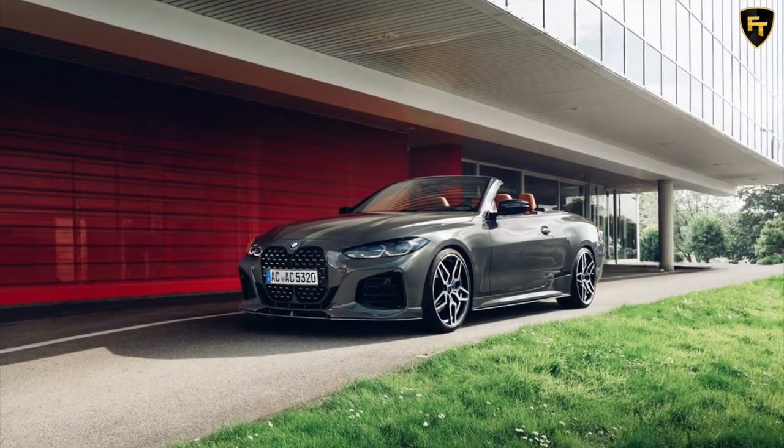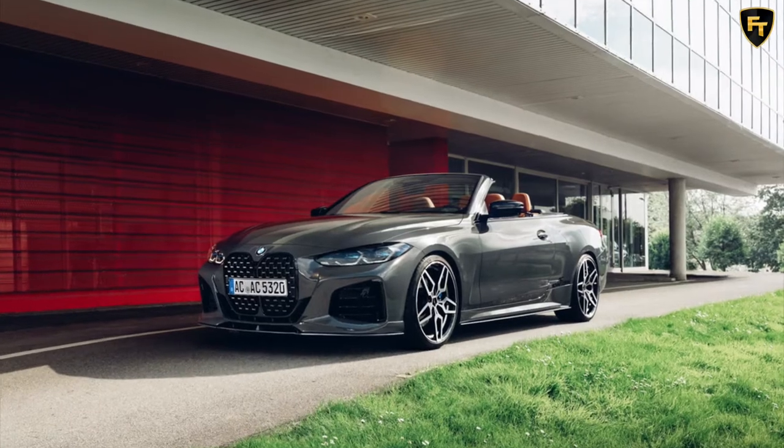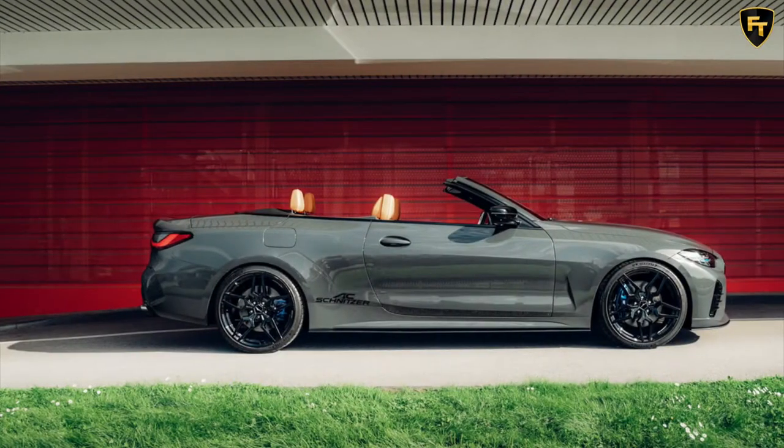When it comes to styling, the new BMW 4 Series is one of the most controversial new cars on the block, thanks to its gigantic grille. Unsurprisingly, it didn't take long for aftermarket tuners to try and improve the styling.